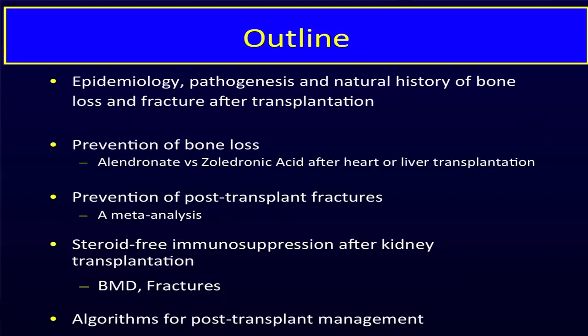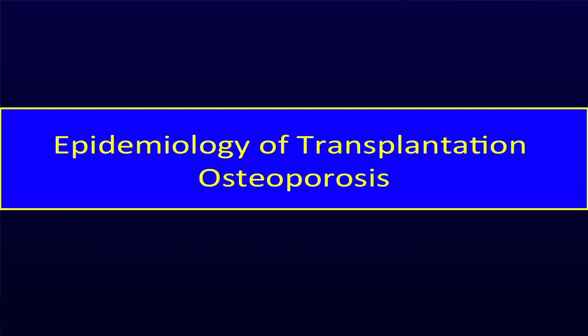Today I'm going to talk about the epidemiology, pathogenesis, and natural history of bone loss and fracture after transplant, and give you some flavor of how it's evolved since the 1990s to more modern times. I'll show you some of our work on how to prevent bone loss after transplantation, a meta-analysis of whether preventing bone loss does prevent fractures, then address kidney transplantation as a special case, and finally discuss algorithms for managing post-transplant patients today.